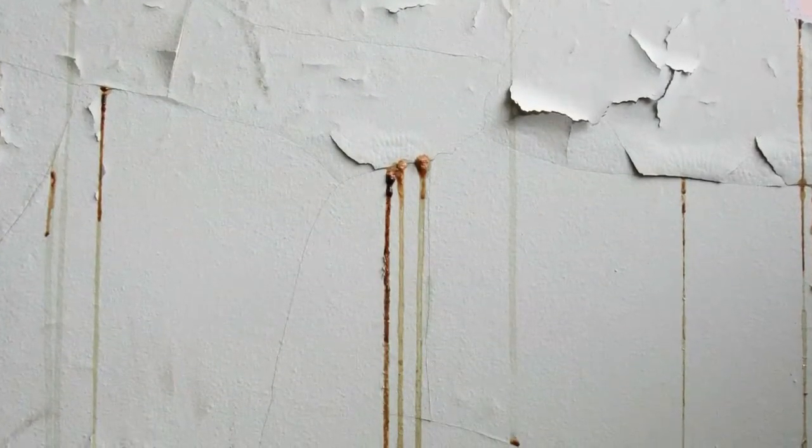This is an interesting thing we found in the priest quarters on the upper floors. These stains in the wall are actually nicotine. Apparently the priests smoked a lot, and when the rooms were repainted and the paint cracked with a little bit of humidity in the room, the nicotine will ease out of the paint through the cracks, and it kind of looks weird.